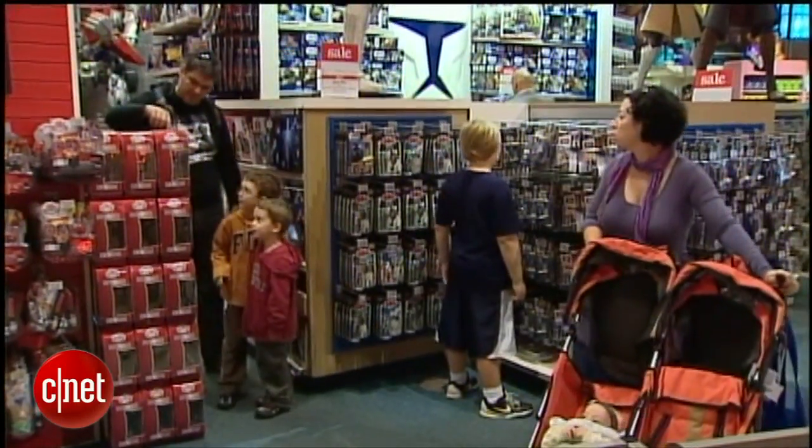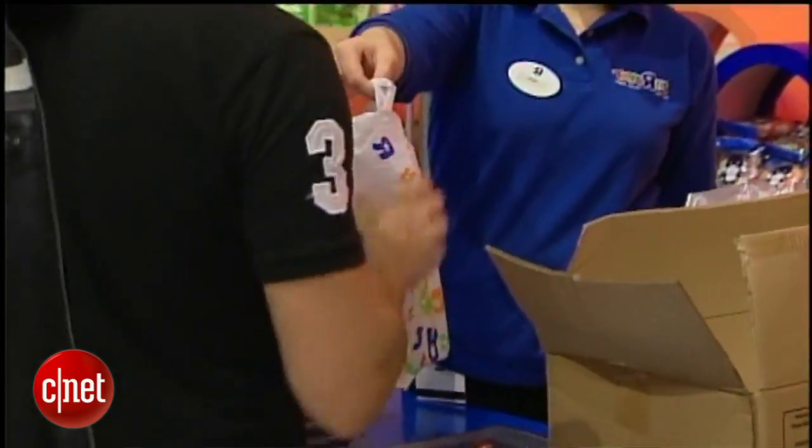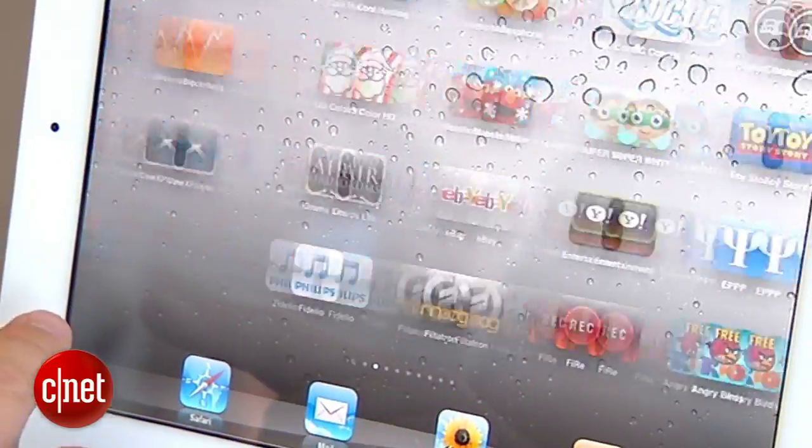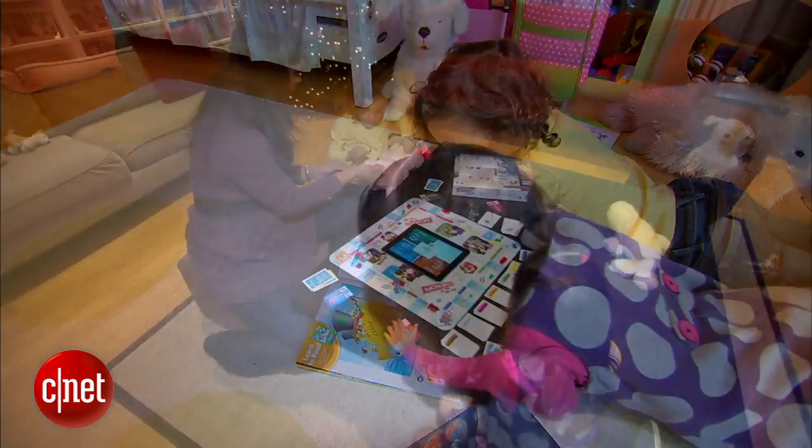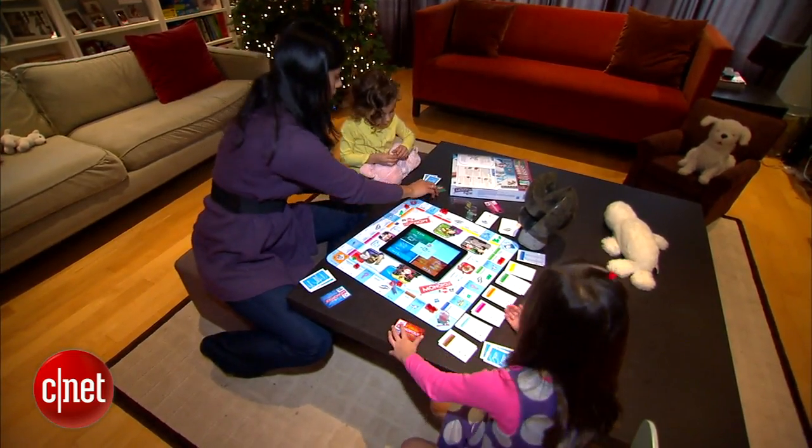Has holiday shopping for the little ones left you stumped? When in doubt, give the gift of technology. Here are some high-tech toys with an educational twist that'll please the toddlers and teens on your list — and their parents too.